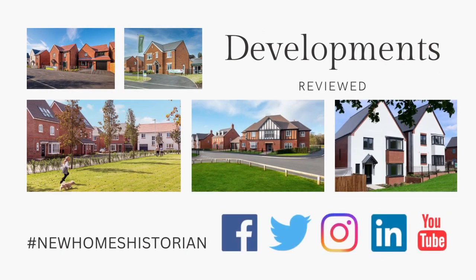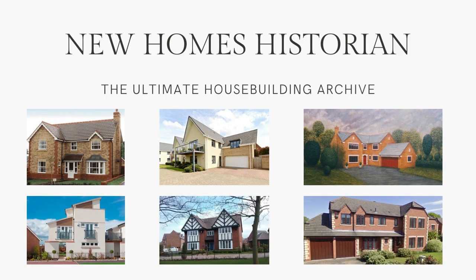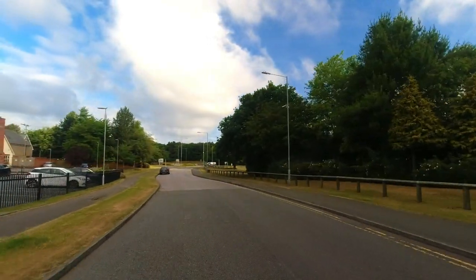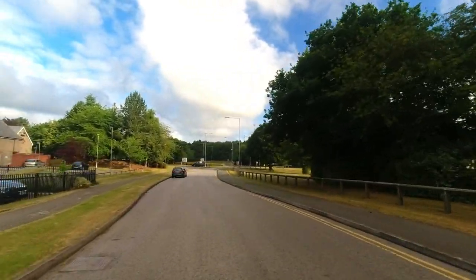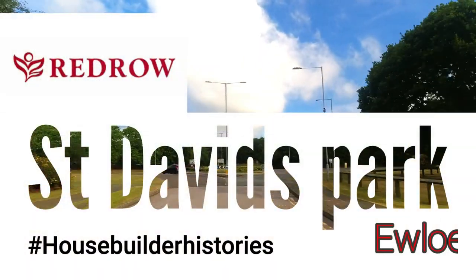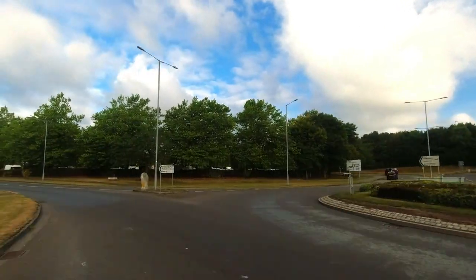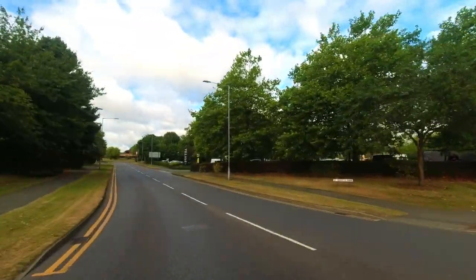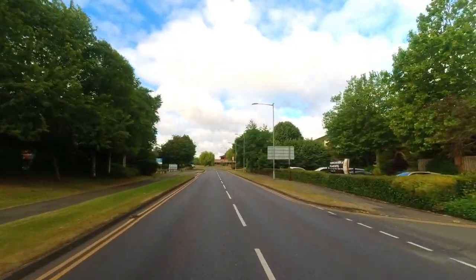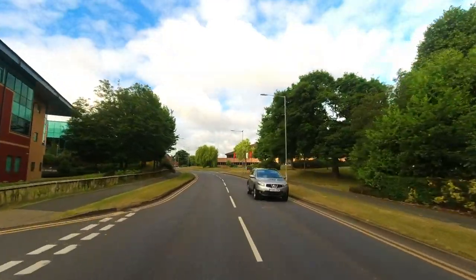Let's get started. Hello and welcome to House Builder Histories from New Homes Historian. Today we're going to take a look at an 80s and 90s development called St David's Park by Redrow Homes.